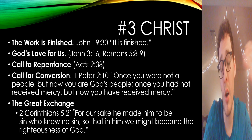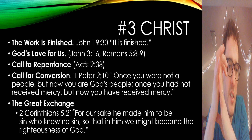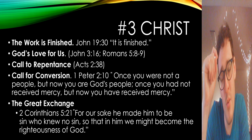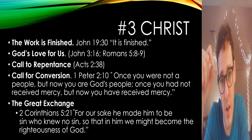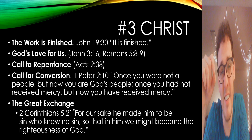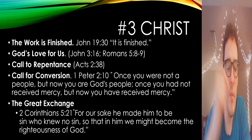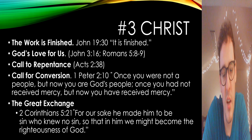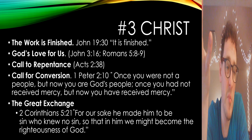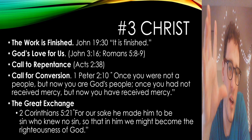Talking about how the work is finished — we can't earn our way to heaven. Jesus did the work, and we obey as a fruit of who we are now as Christians. John 19:30: the work is finished. God's love for us, John 3:16 — God so loved the world that he sent his only Son, who willingly went to the cross on your behalf. It was not cosmic child abuse; Jesus could have taken himself off the cross any moment but didn't. He suffered in his body on that tree and by his wounds we are healed. Romans 5:8: while we were still sinners, Christ died for us, and much more shall we be saved by him from the wrath of God.